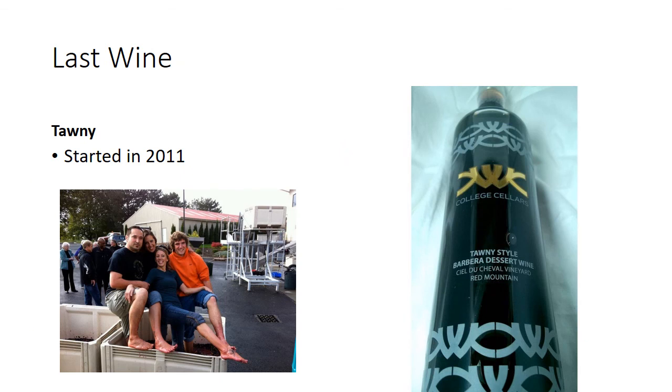The last wine is kind of personal to me — every single student who has been through the program in some way has had a hand in making it. Every year has been blended together; I make sure to add a little bit of every year to the barrel every year. There's basically the sweat of 300 students that have gone into this wine. The kid in the orange shirt is Cody Janet — he's the winemaker for Forgeron now, and he was 18 years old when he came into the program. Good memories, and it has become a really delicious wine.